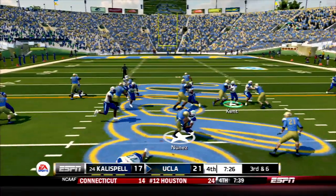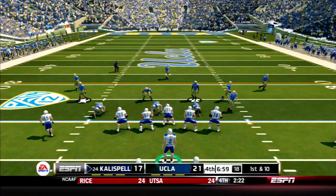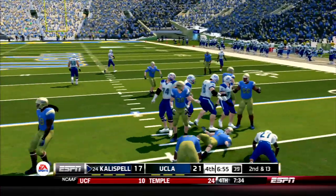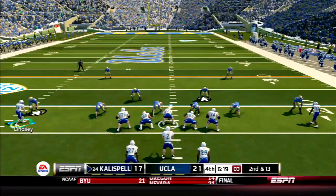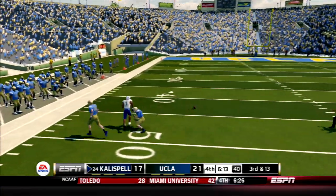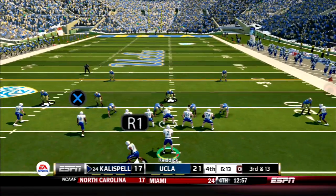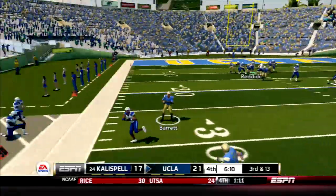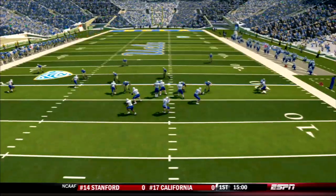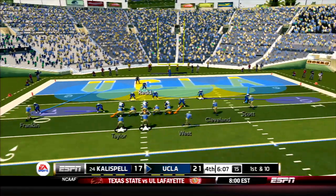Nunez bounces off the first defender then is wrapped up — a loss of two by Matt Armstrong. The Warhawks take over at about their 25-yard line. Murrville has nowhere to go for a loss of 3. On 2nd down, Reddick airs it out downfield — nearly picked off, he wanted Sherrod Edwards. On 3rd and long, Reddick fires and is intercepted by Barrett inside the 20, knocked out of bounds at the 10. I think Reddick was anticipating Chambers finding space between the corner and the safety, but there was none.